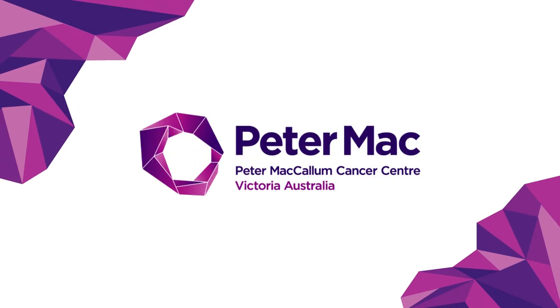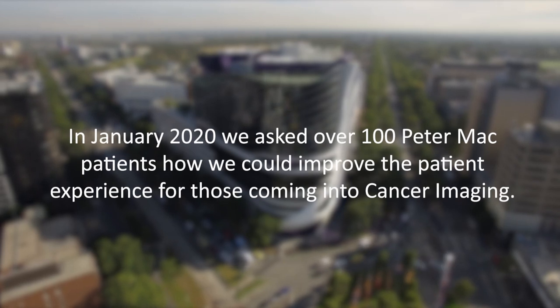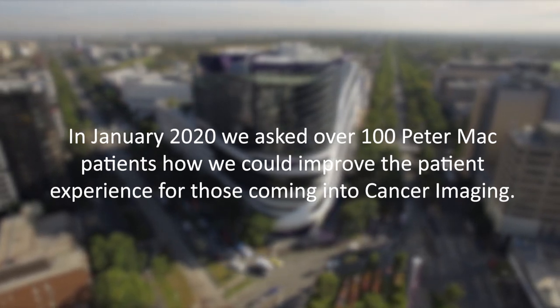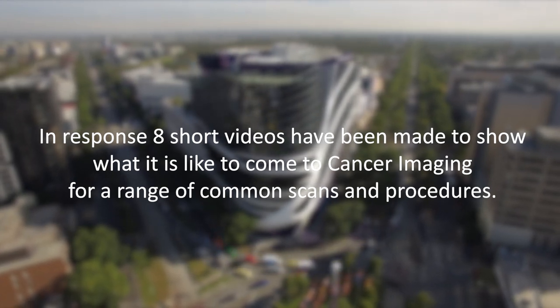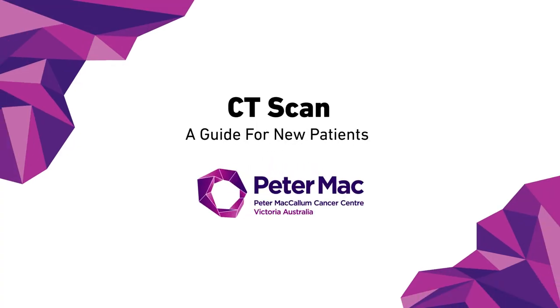Welcome to the Peter MacCallum Cancer Center. In January 2020, we asked over 100 Peter Mac patients how we could improve the patient experience for those coming into cancer imaging. With these videos, we hope to meet the need for better transparency around our procedures and show you what you can expect from your time here in cancer imaging. This video shows what it is like to have a CT scan at Peter Mac.